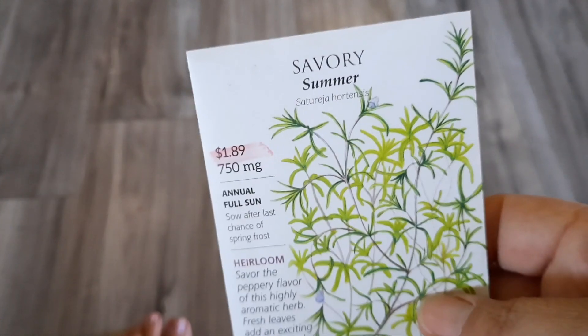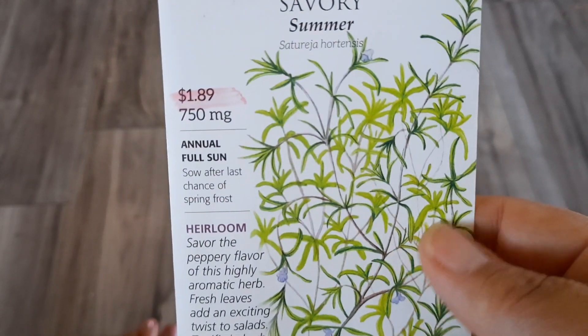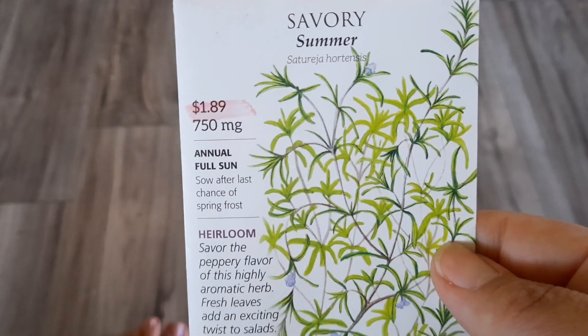Alright, so I got some more savory. They had two different types — a winter and a summer one. My seeds are packed away but I don't remember which variety I had, so I went ahead and got both.